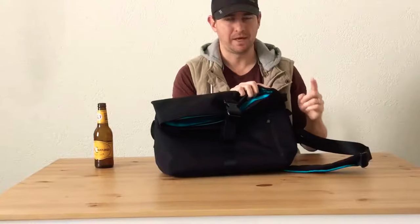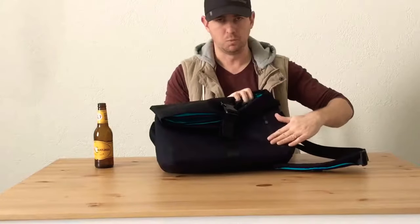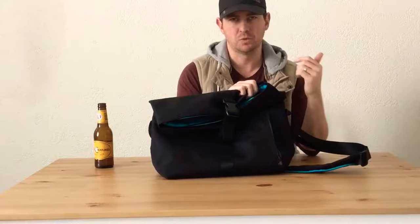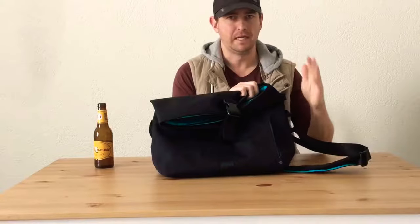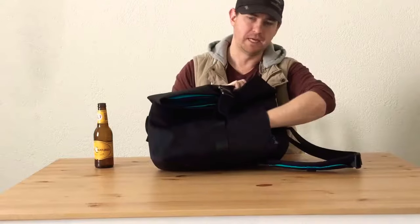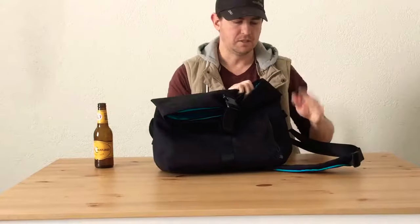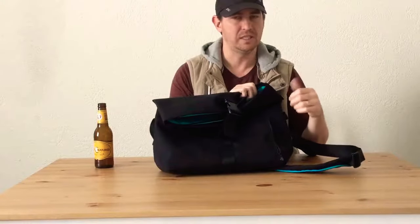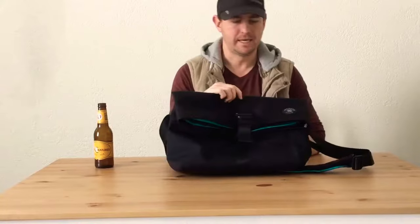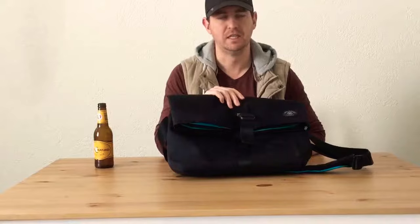That's part of the attention to detail Crumpler have put into their bags. It's quite a large pocket — I usually keep my pouch with power bank and cables in here but there's a lot more room than that. It goes all the way across the front of the bag. You can probably fit an iPad mini or a Kindle in there if you wanted to, but certainly phone, wallet, keys, sunglasses — not a problem.